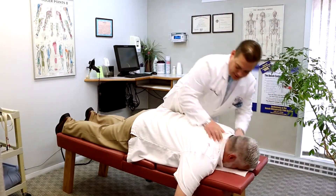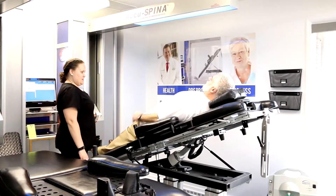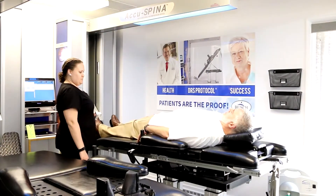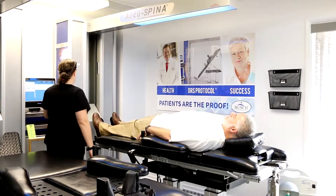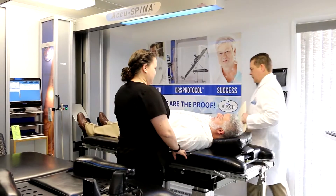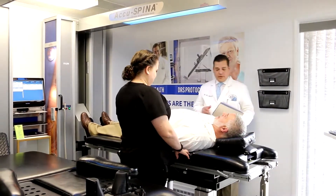Before we got started here I was telling you that we're actually doing some research where we're videotaping patients while they're undergoing care. We can actually videotape and visualize that vertebral level split apart, so we can actually see not only the size differential but the pressure change in the disc space itself.